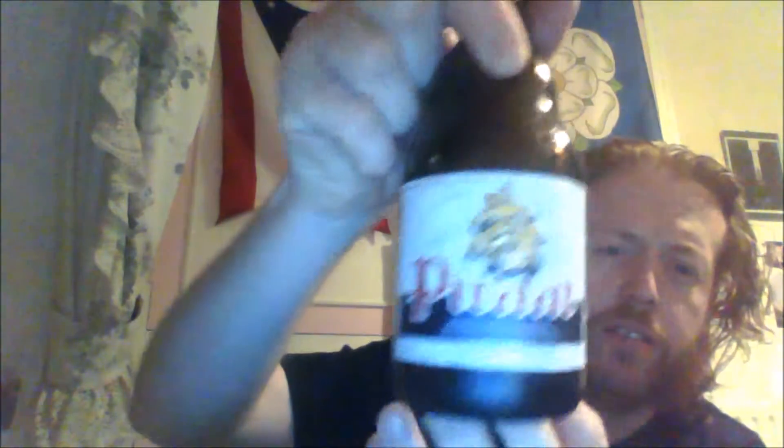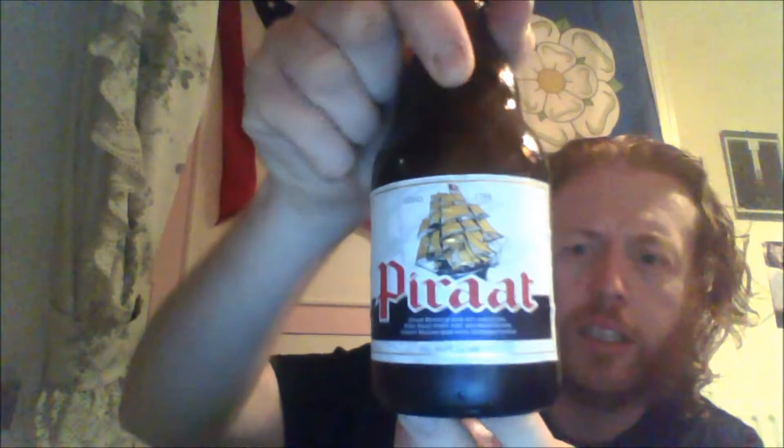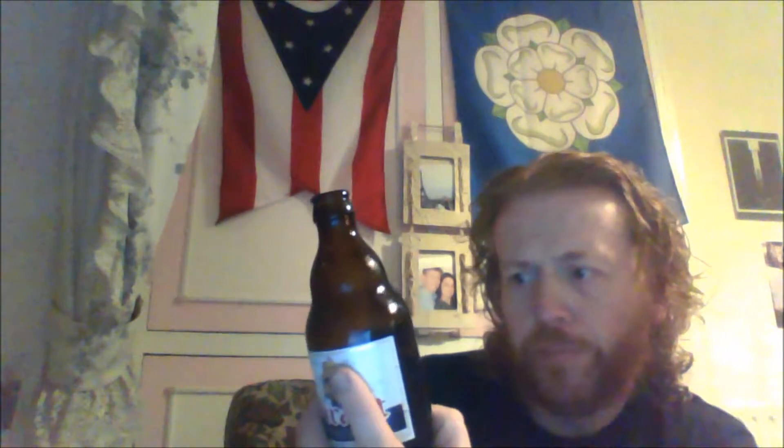From Van Steenberge — Piraat at 10.5%. Purchased this at Beer House in Osset for £3.80. Is it worth £3.80? Yes, because it's a very well made beer. Some Belgian on it — this light amber Piraat. I like how it says 'light' at 10.5%.